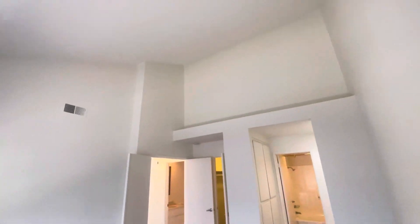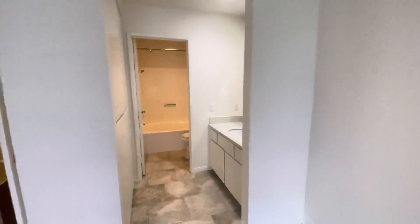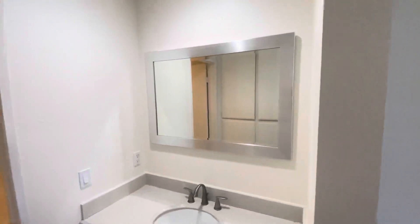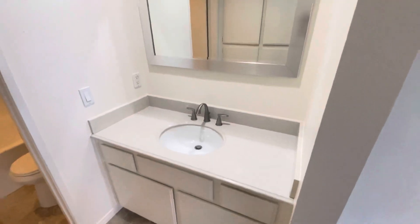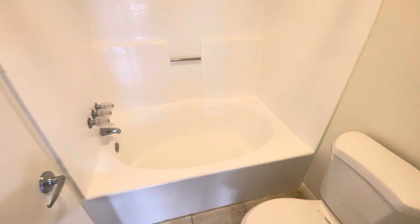There's a vaulted ceiling to make it look really big in here. And the bathroom has a really large soaking tub and shower.